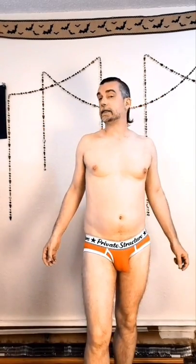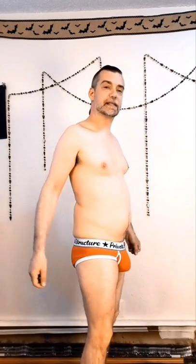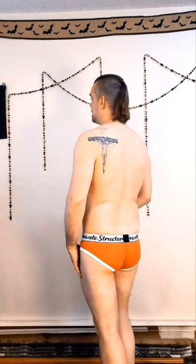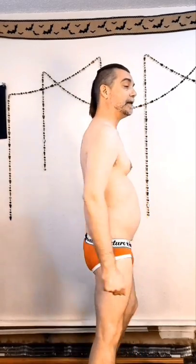Now for the bonus pair — this is the Private Structure classic mini brief, 95% cotton, 5% spandex. What I love about these ones is the red — they are bright red, bright bright red. I love it. Red is one of my favorite colors and I'm definitely drawn to a lot of red. I'll do a spin as I'm chatting. These ones were also a gift, so I really appreciate them and absolutely love them. Greg, thank you very much if you see this.